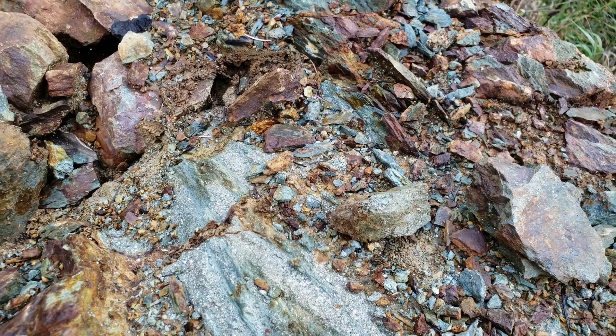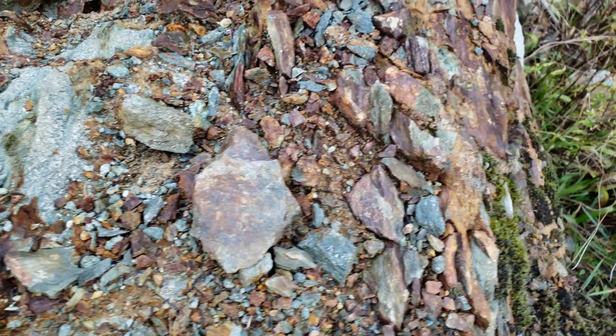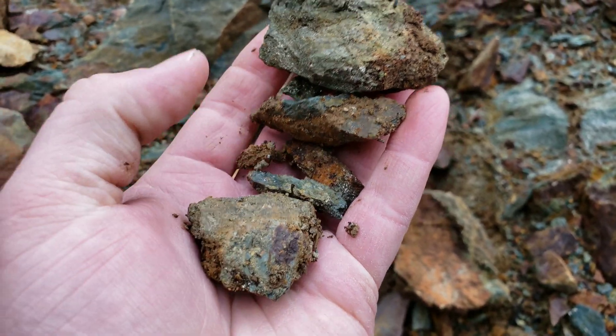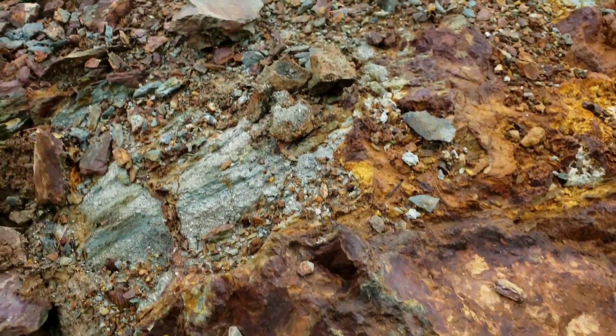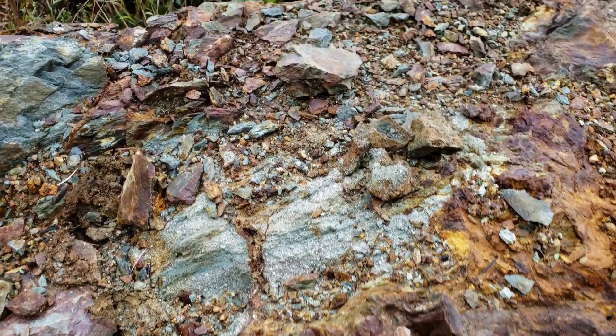We just want to revisit some of the workings we found on the entire property. We got a bunch of samples here — this will be good for what we're doing. Hope you guys enjoyed this short little update.